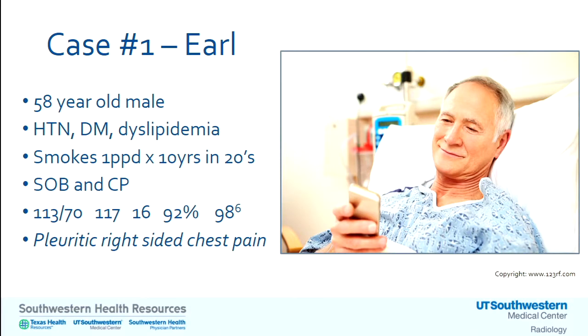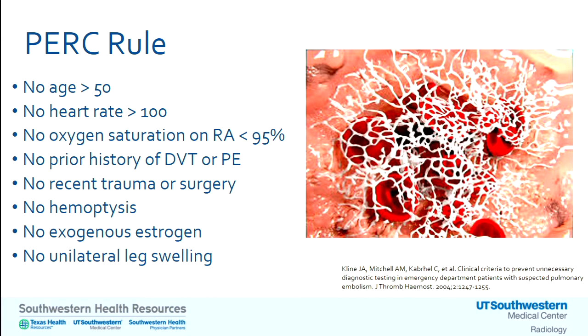Now meet Mr. Earl's twin brother — same risk factors, but he presents with pleuritic right-sided chest pain, so we're concerned about a PE. There are three rules for PE. The PERC rule by Jeff Klein is a rule-out set — you can't have any of these criteria. If you have any one of them, you don't 'PERC out' and must proceed to another test, in this case D-dimer. Mr. Earl misses several: he's over 50, heart rate over 100, oxygen saturation too low, and has had recent surgery. You can't use PERC with him; you've got to go to D-dimer next.